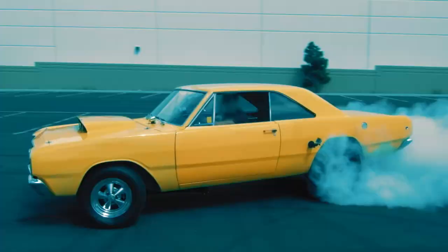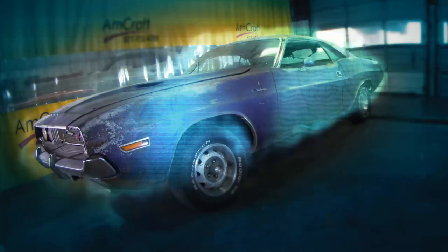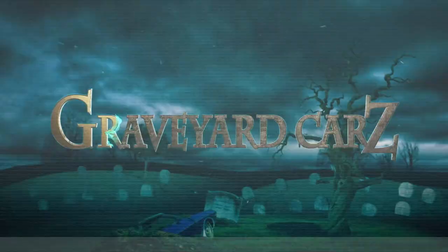It represents everything that was great about Detroit — they knew how to make their cars back then. Number eight on our countdown is finally getting the 71 Phantom Cuda off of the dipper.